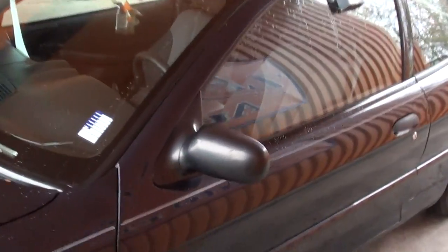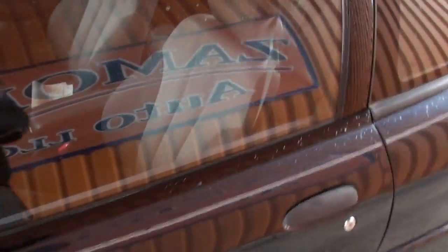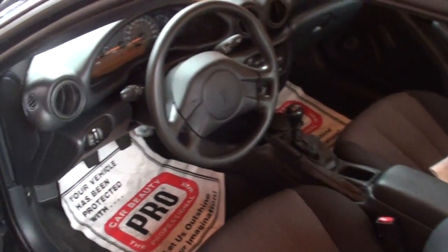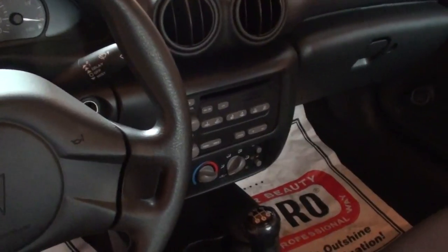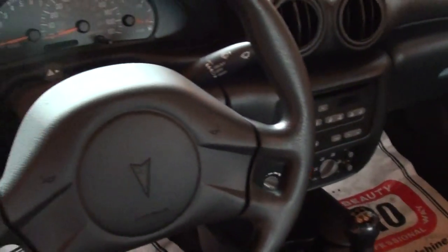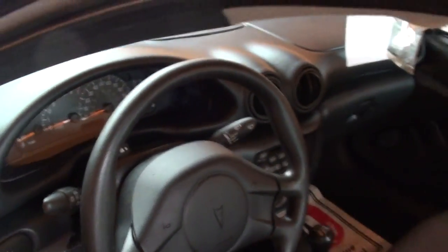Let's check out the interior. Two door, five speed, AM FM CD player, air conditioning, 68,000 miles, front bucket seats, and still room in the back for someone.